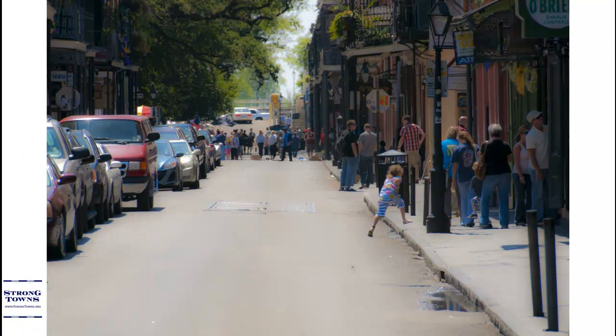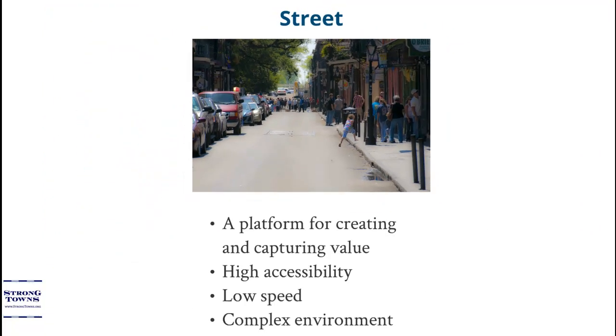A street is a complex urban environment — a platform for creating and capturing value. Streets can accommodate automobiles, no problem there, but streets also need to accommodate people: people walking, biking, in wheelchairs, on rollerblades, or what have you. As a complex environment, it's all about the fine grain, creating as much value in a space as possible. Speeds are low and accessibility is very, very high. The most productive streets are ones that have a very robust mixing of humanity all in one place.